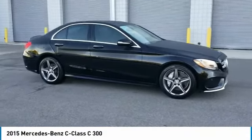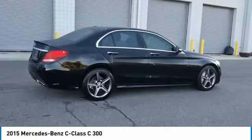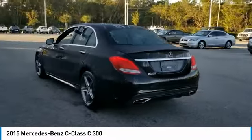Pick up this black 2015 Mercedes-Benz C-Class available today at Daytona Nissan. This could be the one you've been searching for. Contact the dealer at 888-883-6141 and take it home today.